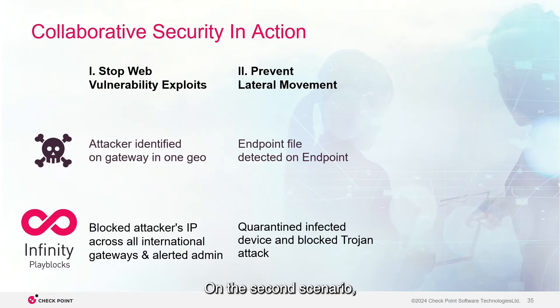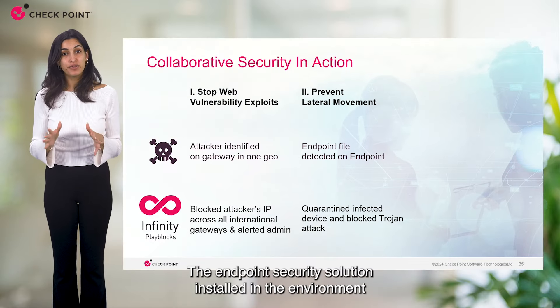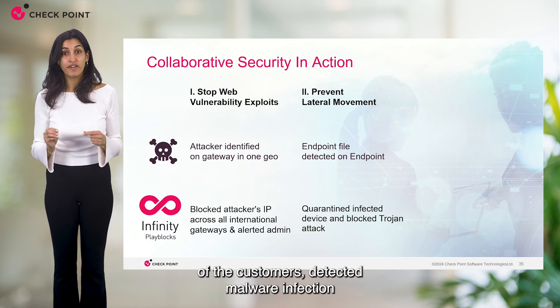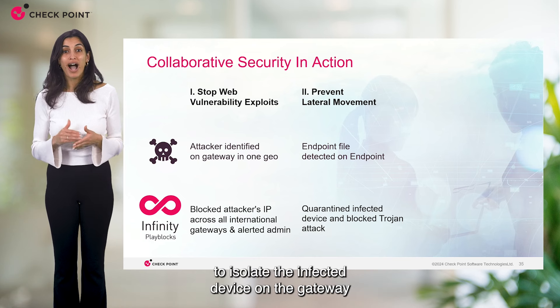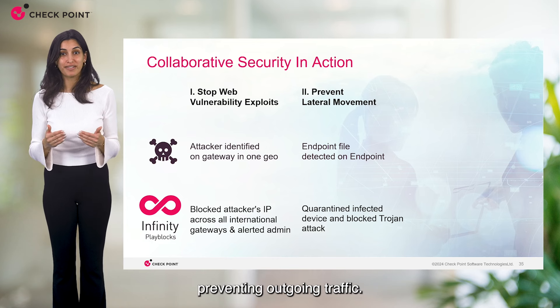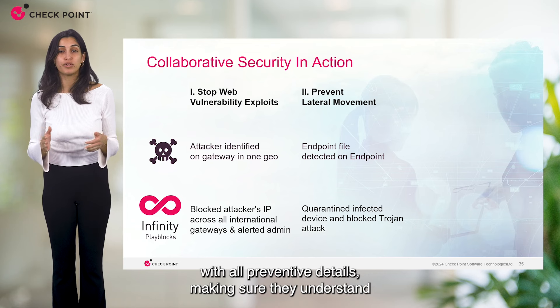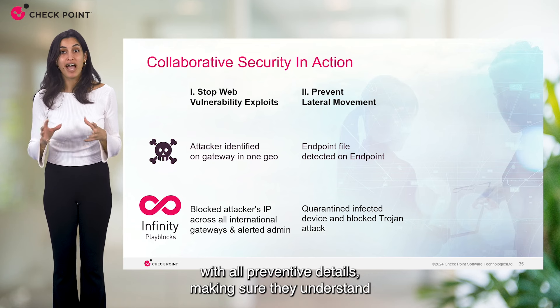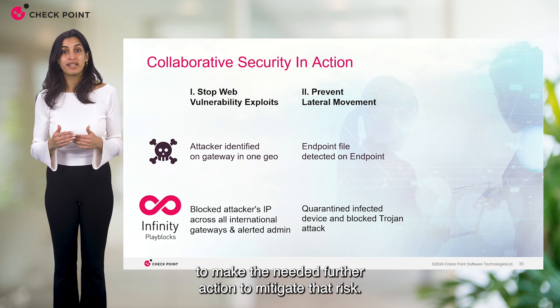On the second scenario, Play Blocks was involved in preventing a lateral movement attempt. The endpoint security solution installed in the customer's environment detected malware infection in one of the devices. The detection triggered Play Blocks to isolate the infected device on the gateway, preventing outgoing traffic. Identification notifications were immediately sent to the admin with all preventive details, making sure they understood what happened and giving them the opportunity to take further action to mitigate the risk.